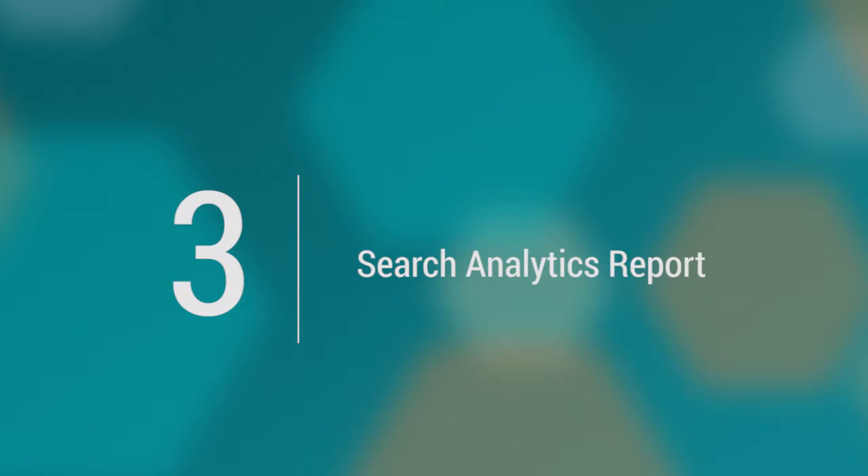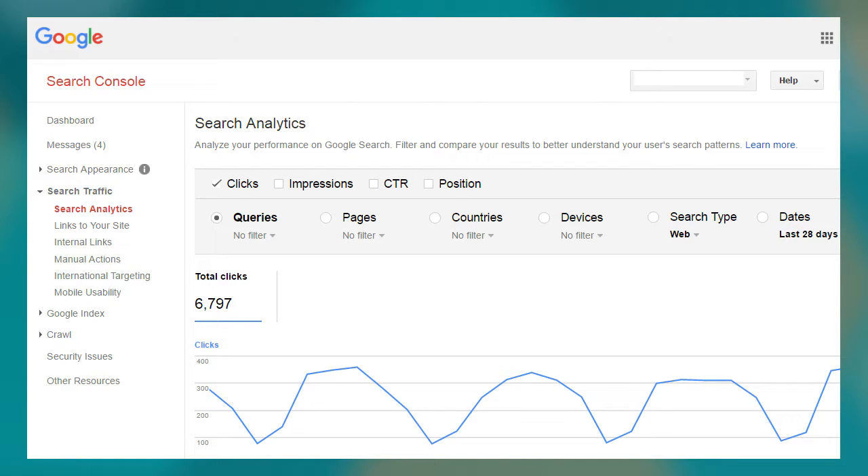The next report is under Search Traffic on the left-hand side, and it's called Search Analytics. This is the keyword-specific data that is no longer provided in the regular reports in Google Analytics. When you're in there, you can see what keywords you're ranking for, what position they're in, how many impressions, how many clicks, and what the click-through rate is — all for your organic keywords. If you have Google Analytics and Search Console synced together, you can see some of this in Google Analytics, but I like looking at it directly in Search Console. It's really useful to understand how you're doing organically, and it's actionable — you can make changes to your keyword targeting and content strategy based on the results.